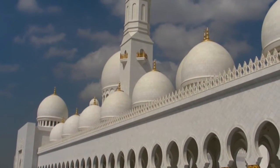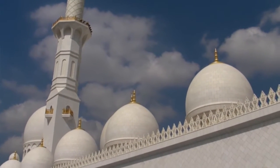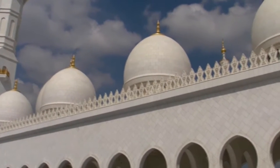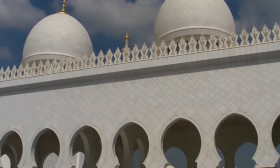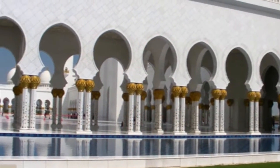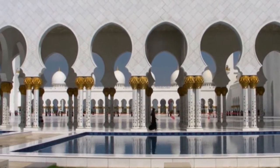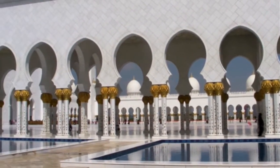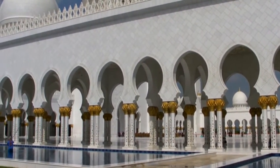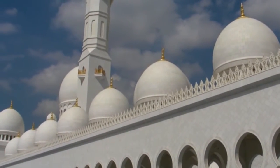Now we're at Abu Dhabi's Grand Mosque. This is the third largest mosque in the world and it can take 40,000 people at one time. This is the only mosque in Abu Dhabi that allows non-Muslims to come in — it's very, very special. That's real gold up there.